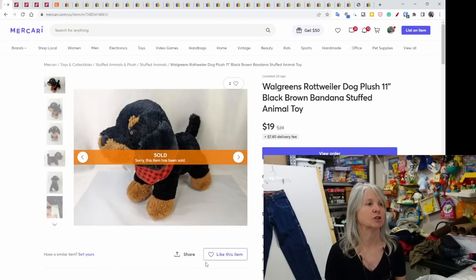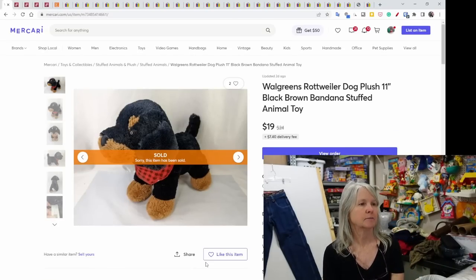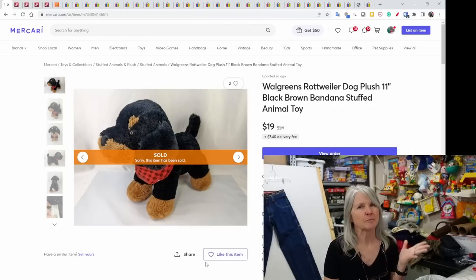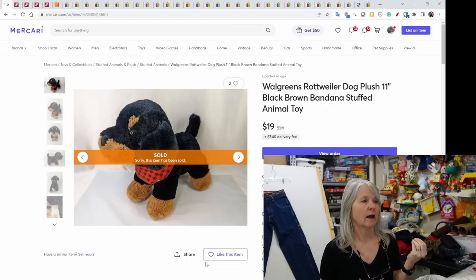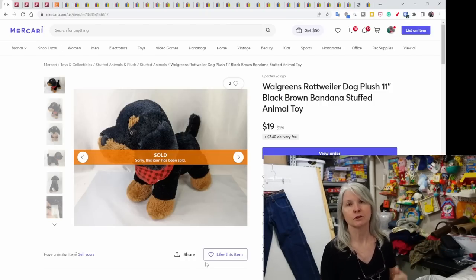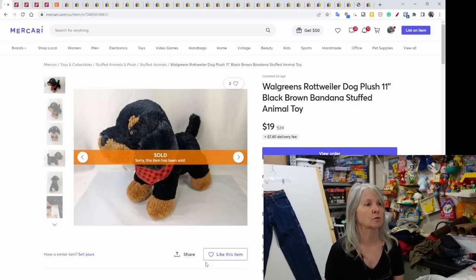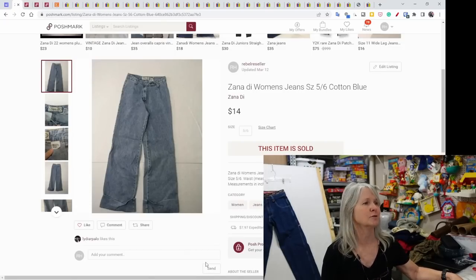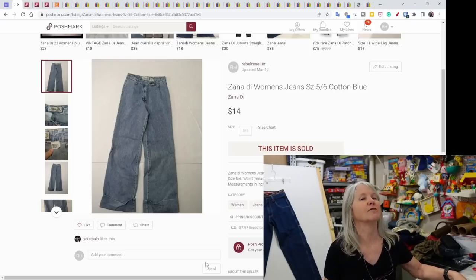Sales on Mercari have just died. People have commented that they're going to be charging fees on shipping too, so I don't have high hopes for a lot of sales there anymore — their shipping is already much higher than other platforms. I did sell this Walgreens Rottweiler dog plush. I do really well with the Rottweiler breed in plush across most brands. This one sold for $19 on Mercari.